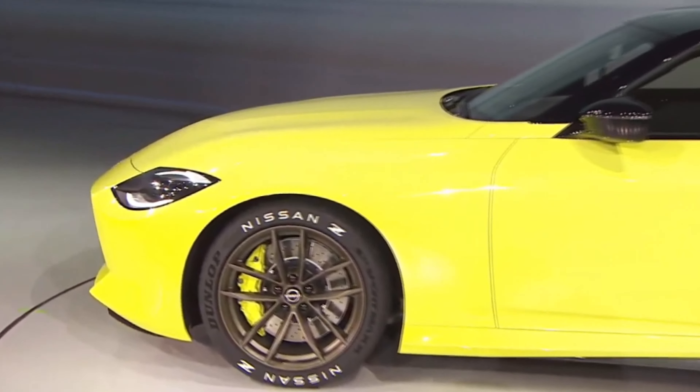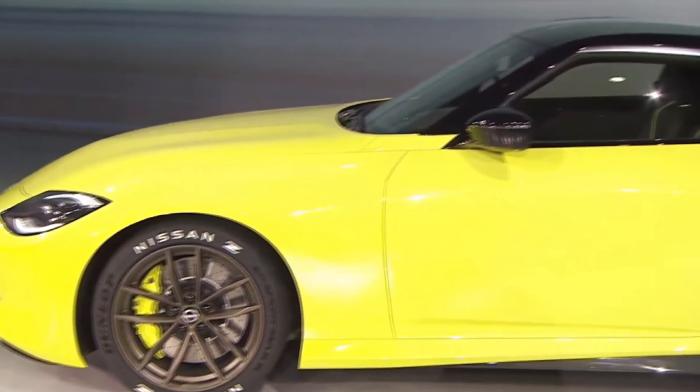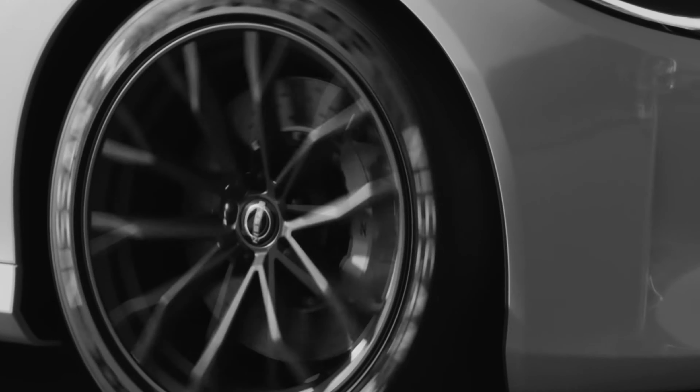We didn't get a lot of close-ups of the wheels, but it does seem like they've integrated maybe a six-piston caliper on the front and a four-piston caliper on the rear — take that with a grain of salt. It is nice to see they're giving this new Z a sporty look, especially with those drilled rotors they were showcasing. This side profile shot I absolutely love — the roofline is a little bit lower and it just looks a lot more sleek and updated.